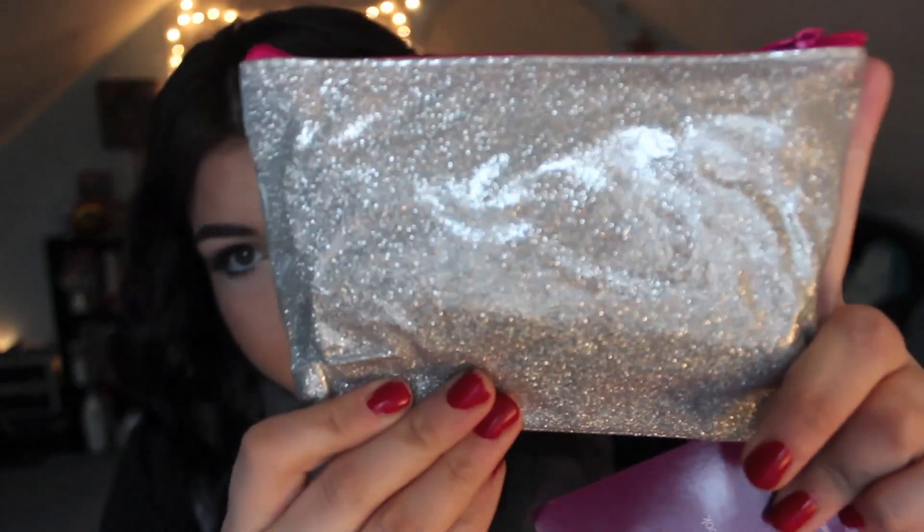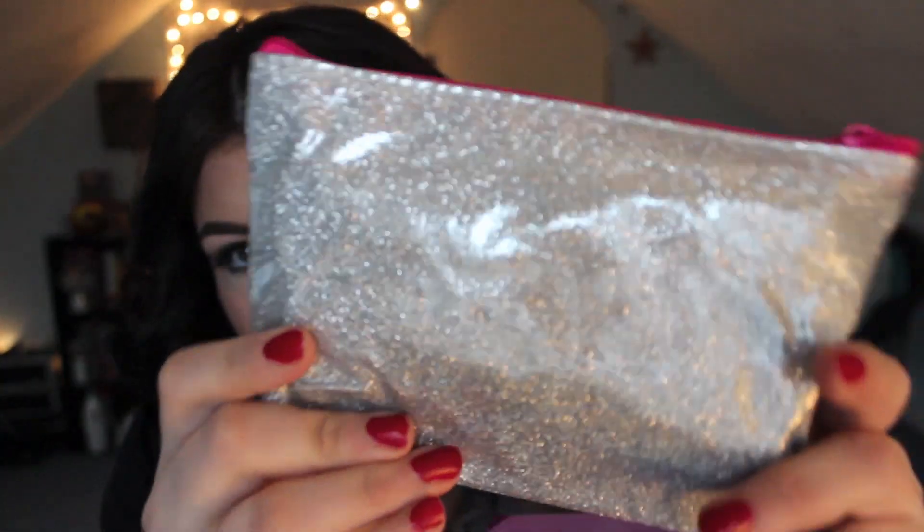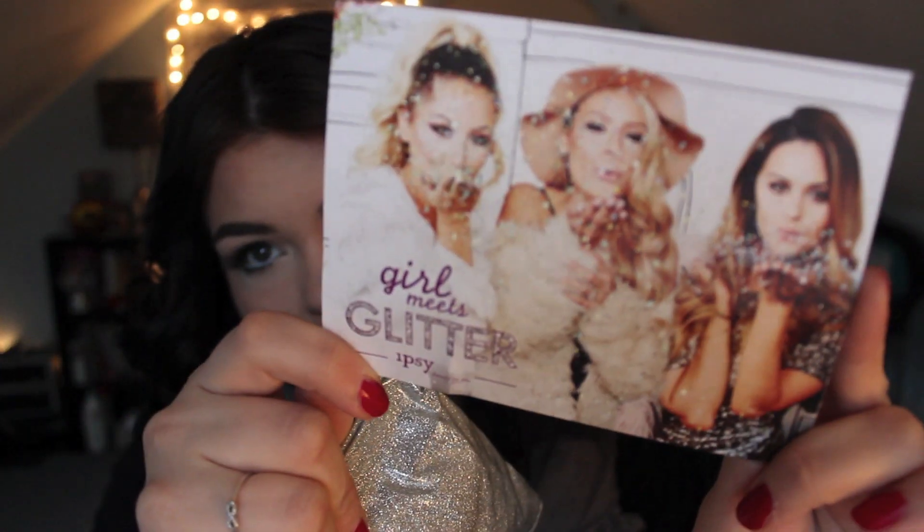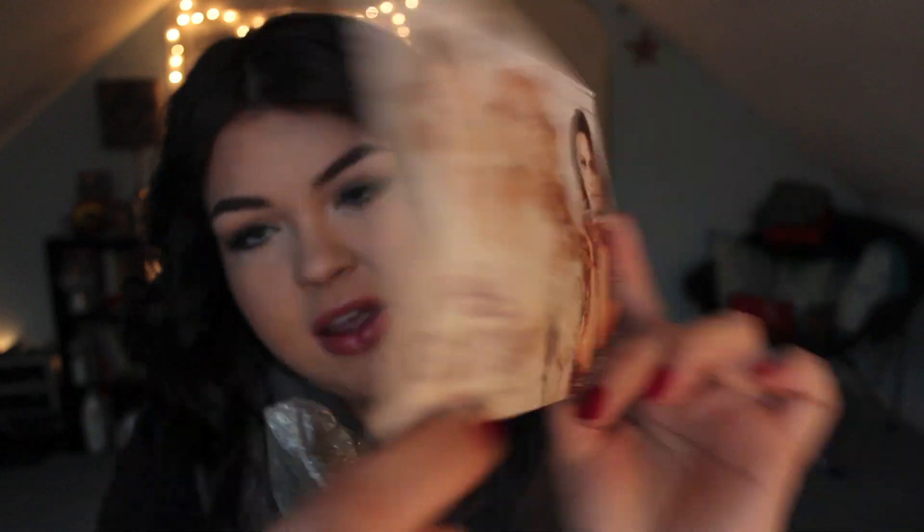So let's see what November's Ipsy bag has in store for us. It's glittery — 'Girl Meets Glitter.' Look how pretty this bag is with a little pink zipper. I'm a sucker for glitter, guys. And this is the little tag: 'Girl Meets Glitter. Life is Short. Wear Glitter.'